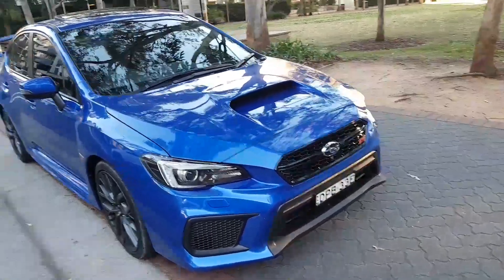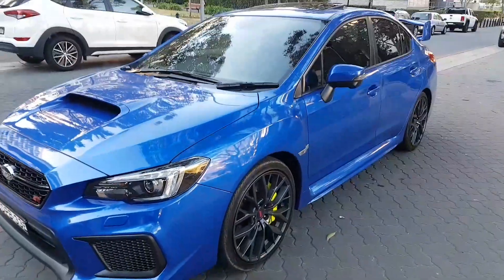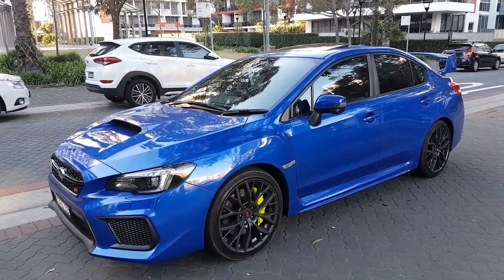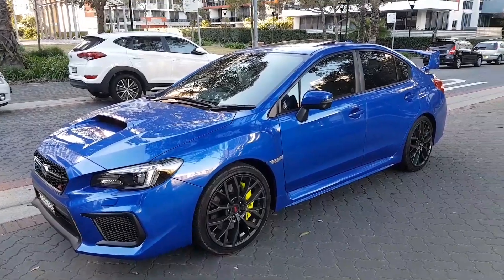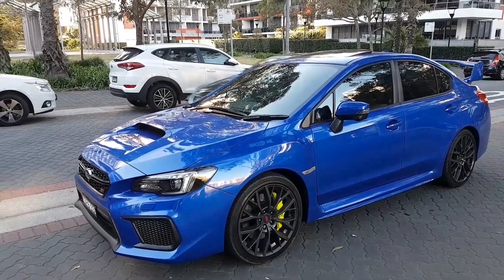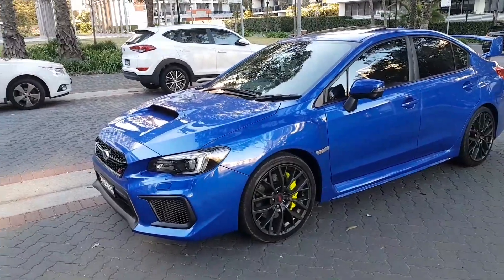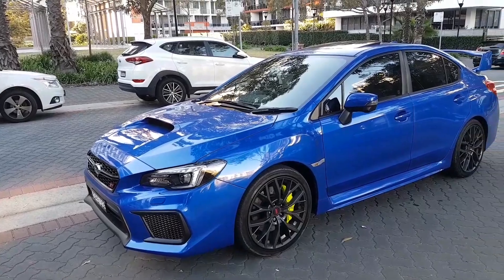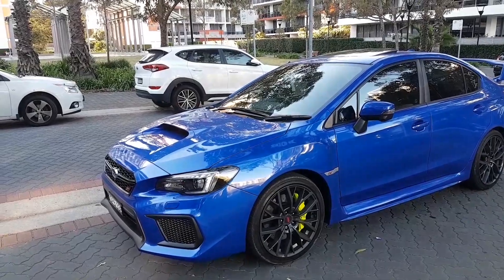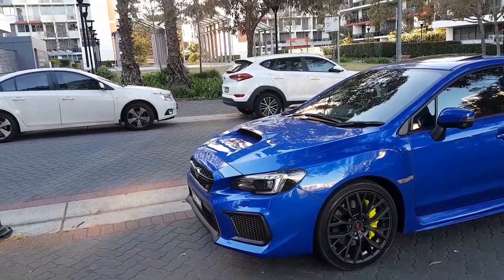Regarding the DCCD, there's a big difference. The only example I've got so far: if you're turning right at a big intersection and it's all clear and you give it a bit — where a normal car would not be able to go around and keep its line — you give this a squeeze and the power immediately shifted. I turned right and the power shifted immediately to the front right wheel. I felt it very, very quickly.